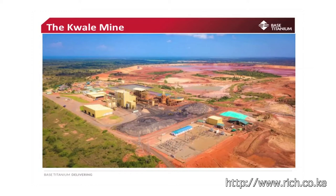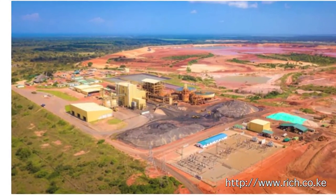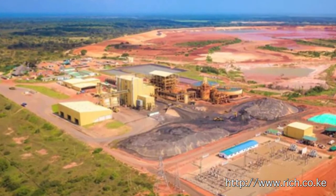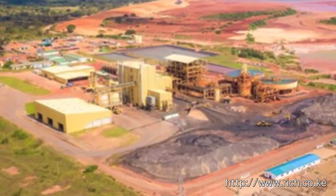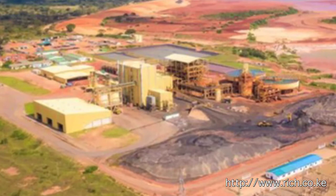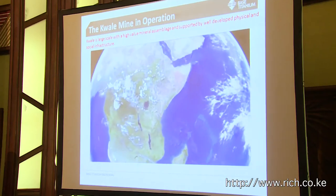This is what the birds would see if they're flying over our mining operation. You will see there the process plant, which is the central feature, and other parts of the operation, particularly the tailings storage facility seen in that photo. So we'll just take you on a quick tour.